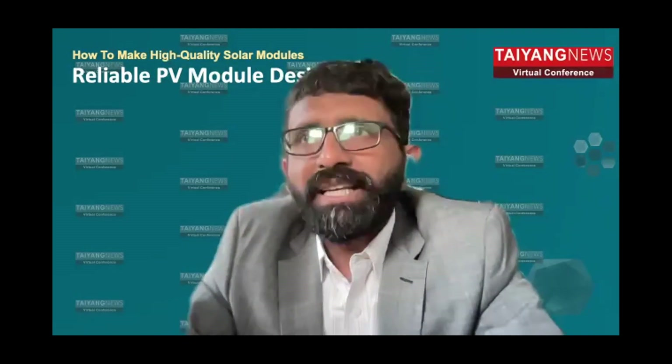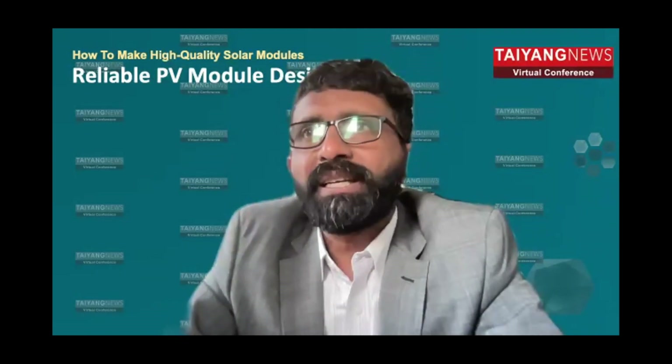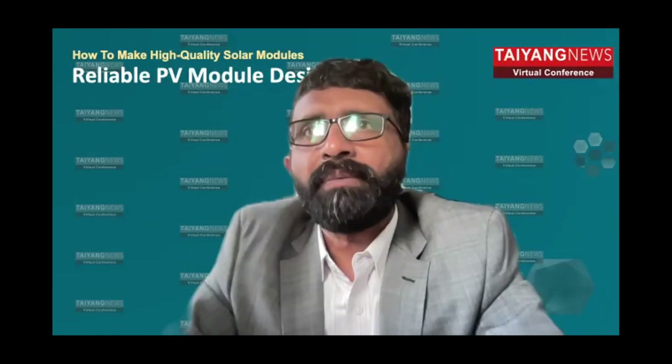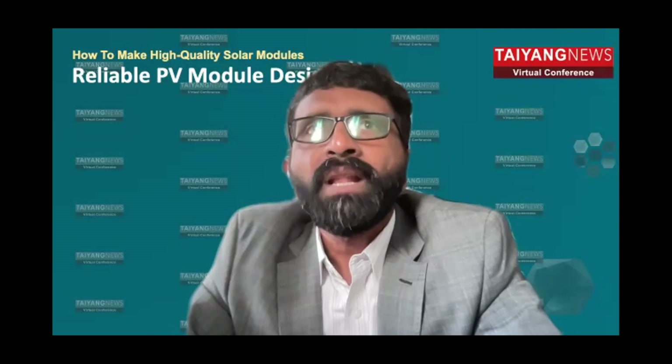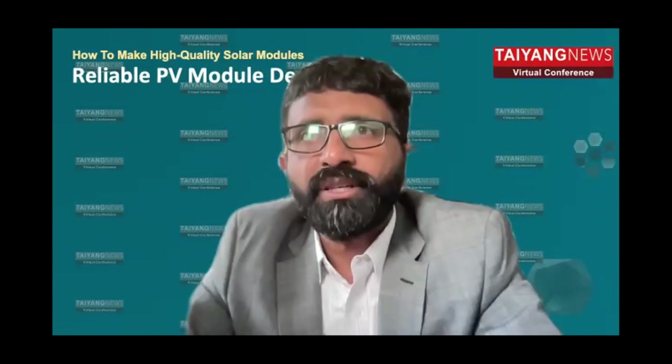Moving on to the next presentation, we have a presentation from Hans PV. Wang Zhenhua is going to talk about the role of thermal process and use of laser technology in solar cell production.